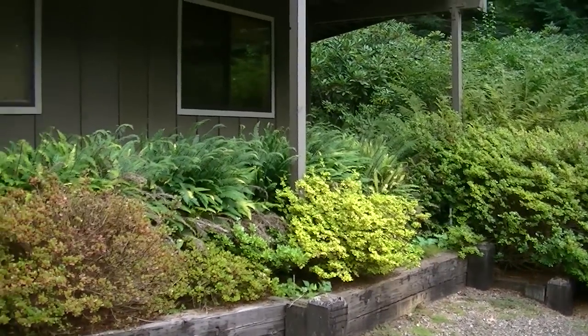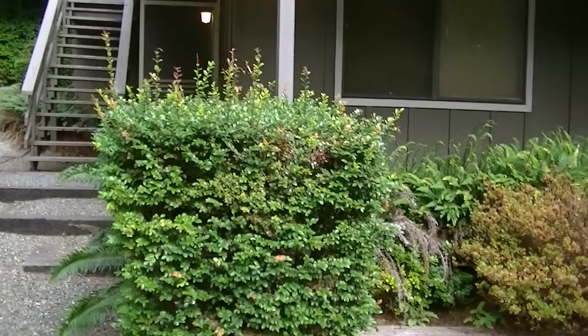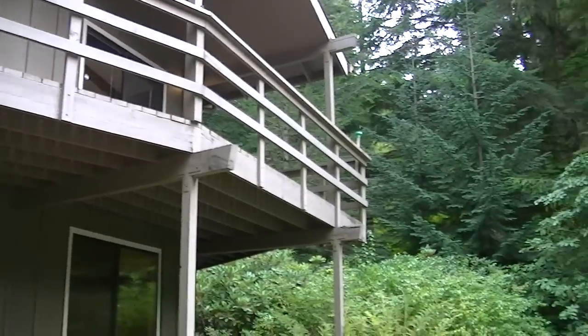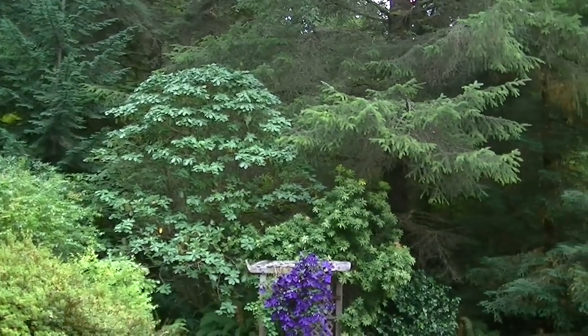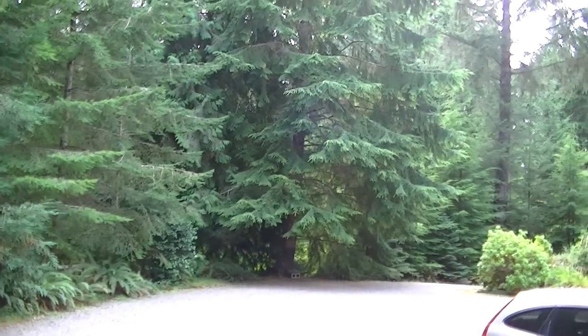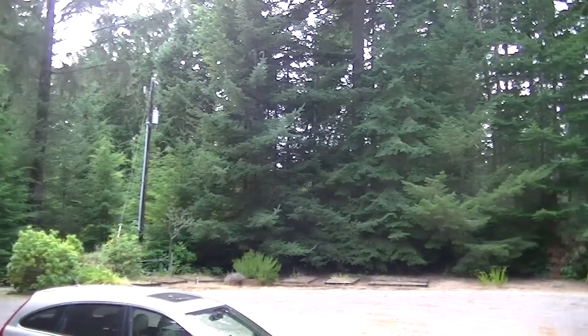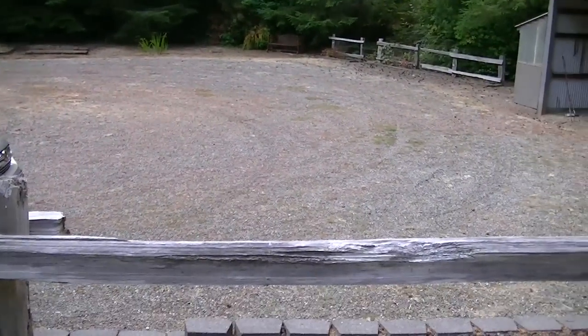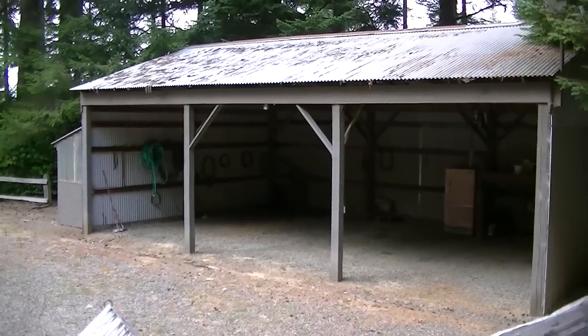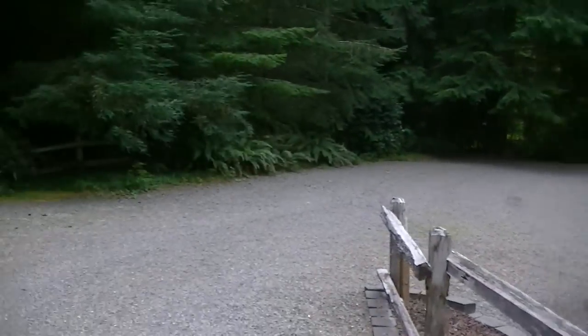The house is two bedrooms, one and a half bathrooms — a beautiful home, two stories, on 15 acres of beautiful land. The neighbors are about a mile away. It also has an extra shed, a fridge, and lots of parking space in the driveway. Let's go take a look inside the house.